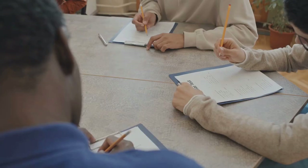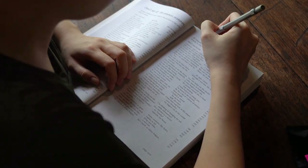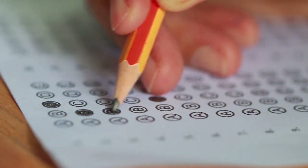Look for context clues and syntax errors. This strategy can help you identify the correct answer, even when you're unsure about the grammar rule in question. Remember, the ACT is not just about knowledge, but also about strategy.